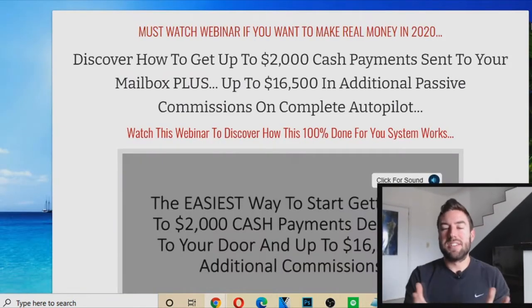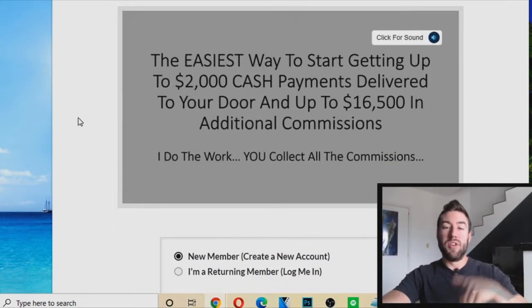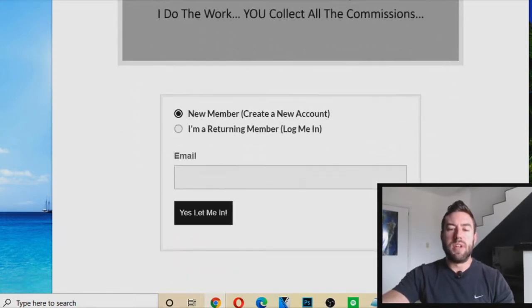So now, what is this funnel? The website and system is called Profits Passport. There's going to be a link under the video — you can click it and actually create a free account inside of the system and access a website.